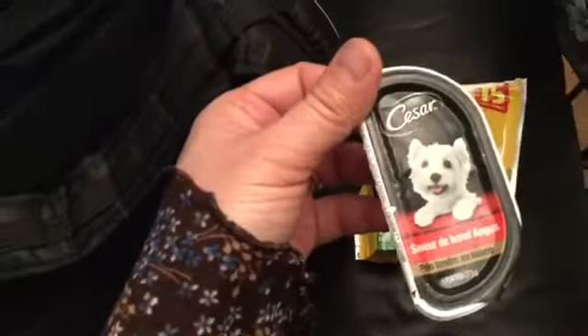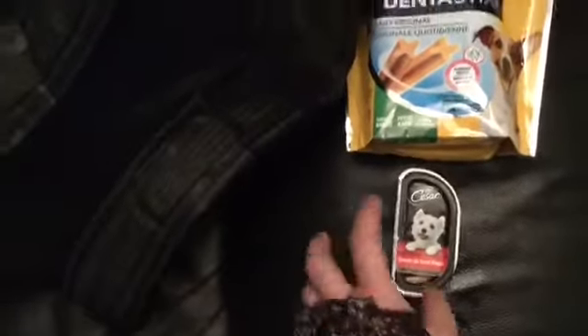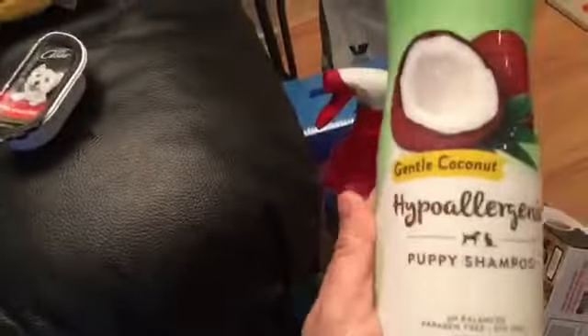This is wet food — she loves to eat this — but the vet doctor said we shouldn't feed her with it because it's not good for dogs due to the ingredients.